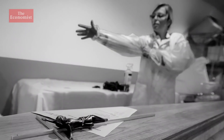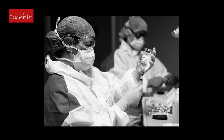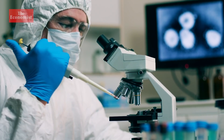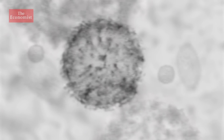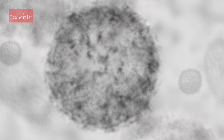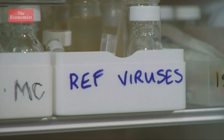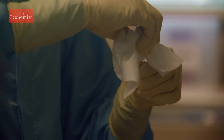As COVID-19's global impact mounts, so does the urgent need to stop its spread. A vaccine is what we need for life to get back to some sort of semblance of normality. Scientists are working as quickly as they can, but that's at least a year, a year and a half, two years away. In the meantime, scientists are trialling existing drugs to treat COVID-19.